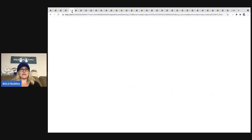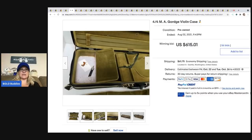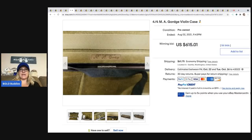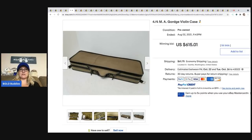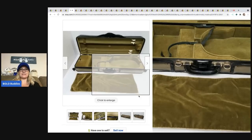The next item is this violin case — just the case, no violin — and it sold for $615.01. Let me know in the comments: would you have walked right past this or would you have picked it up?